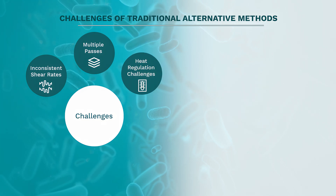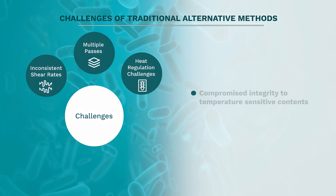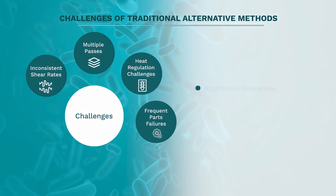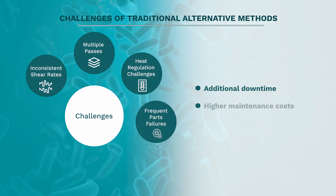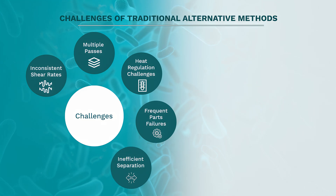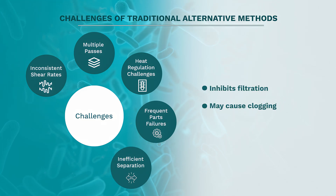Heat regulation challenges resulting in compromised integrity to temperature-sensitive contents, frequent parts failures producing additional downtime and higher maintenance costs, and inefficient separation which inhibits filtration and may cause clogging.